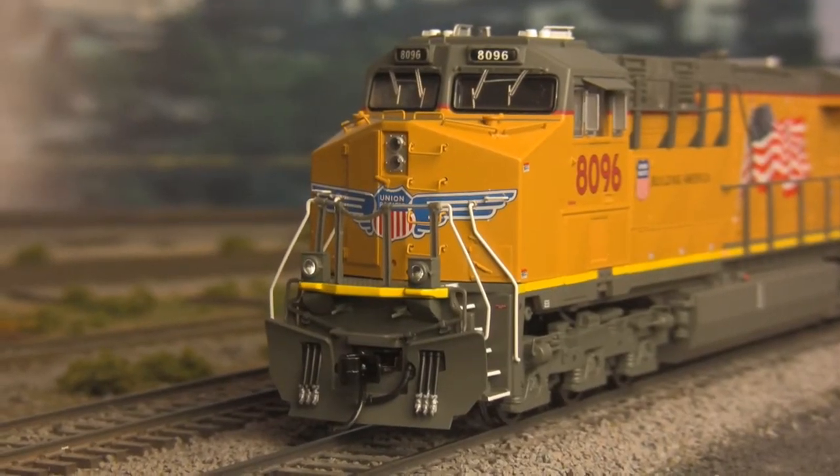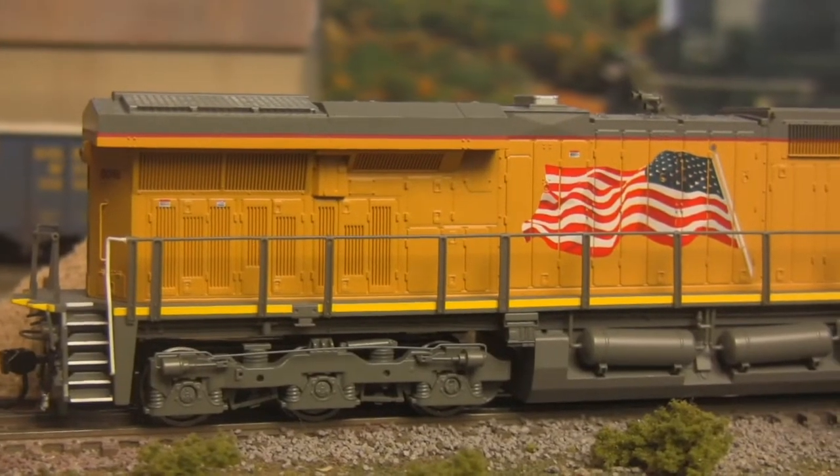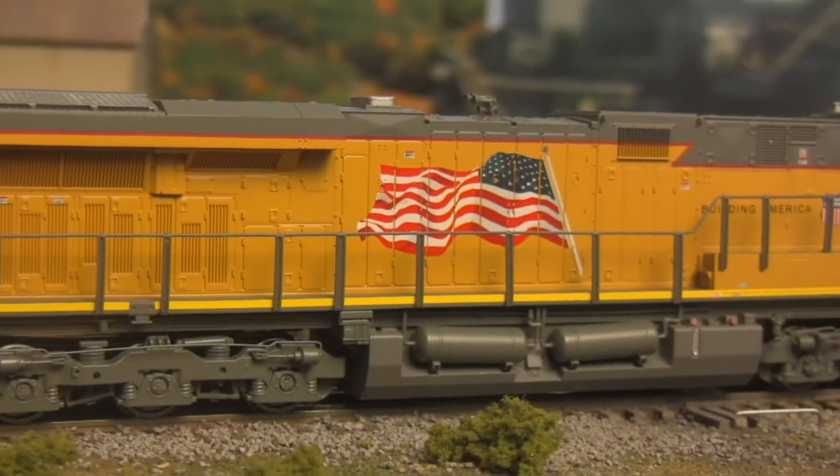Built to meet the EPA's 2005 Tier 2 emission standards, the GEVO has long since earned its place among the pantheon of history's most successful locomotive designs.